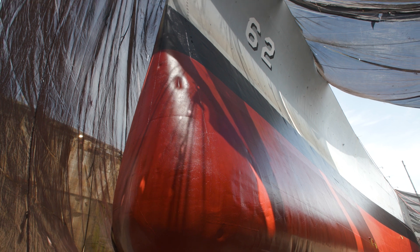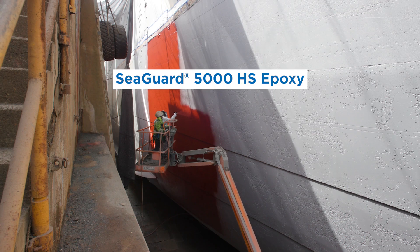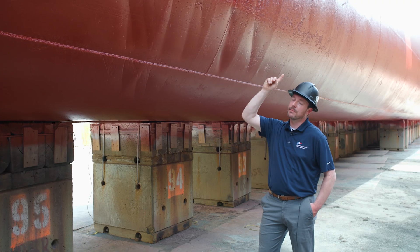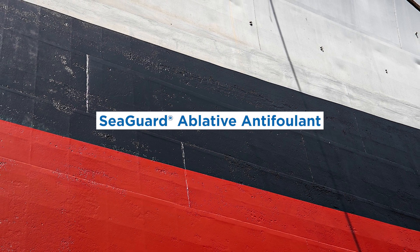Ninety percent of the vessel is coated with our Seaguard 5000 epoxy, which is our anti-corrosive coating for the underwater hull. The boot top, the black, is final coated with our Seaguard anti-fouling product.